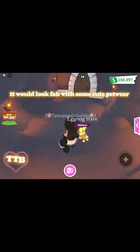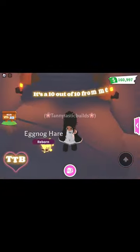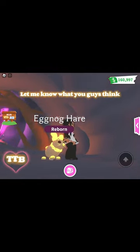It would look great with some cute pet wear — it's a 10 out of 10 from me. Let me know what you guys think.